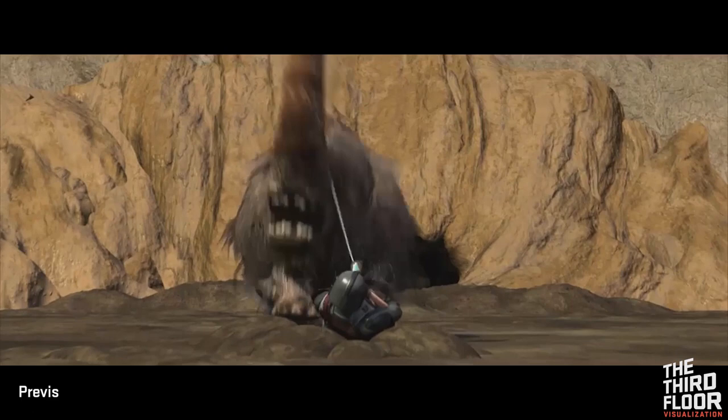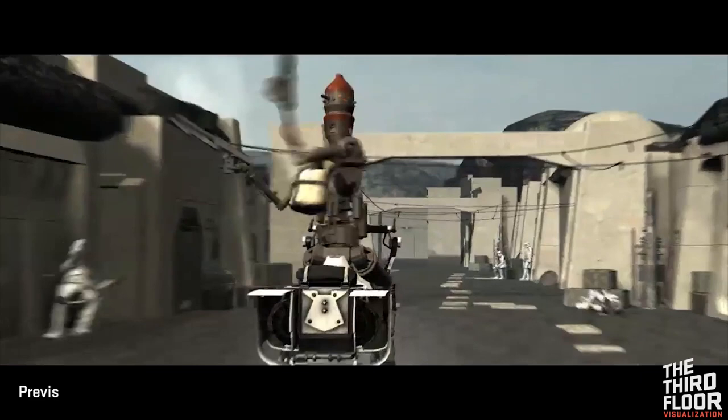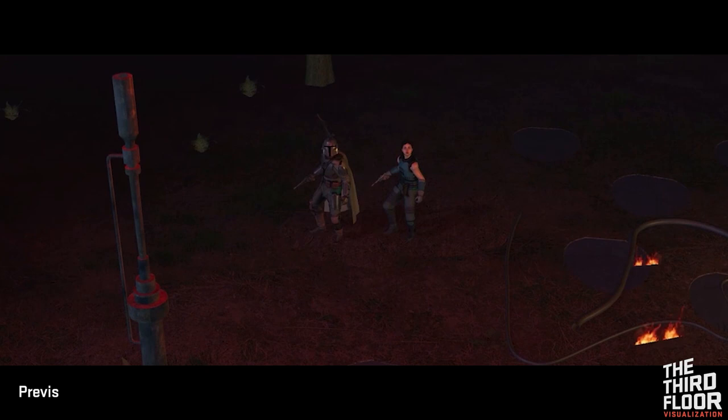The Third Floor supported a key part of the process through shot design and iteration. Via The Third Floor's previs, the show creators and episode directors were able to build the action in detail before production began. The animated mockups helped define the creative vision and provided a sense of how the scenes played with temp dialogue, music and sound effects.